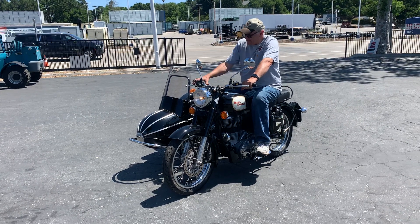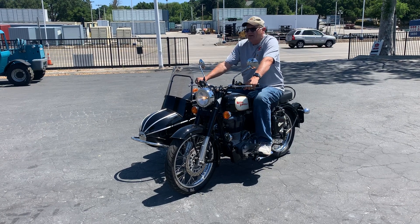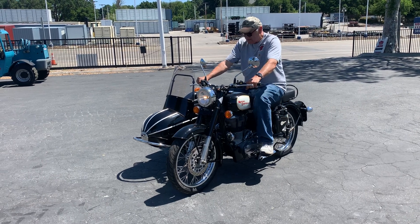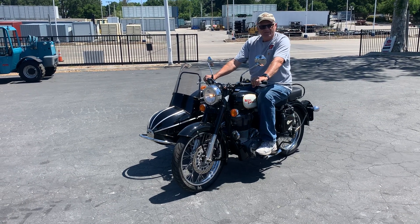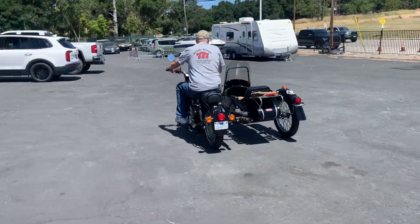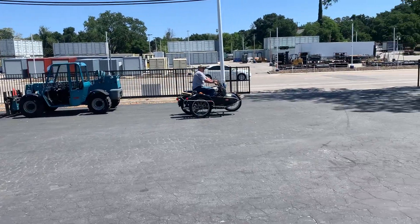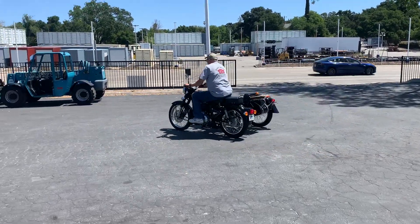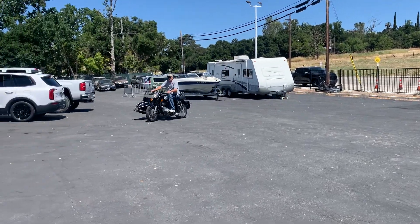Turn that key on like that. Electric start right over here. Look at that. It's pretty sharp.